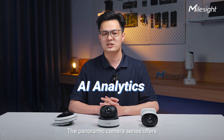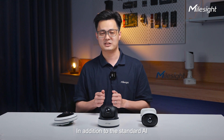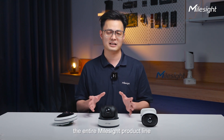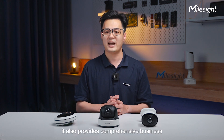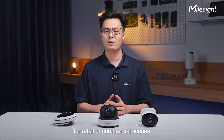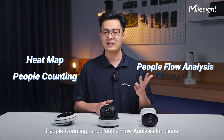The panoramic camera series offers numerous advanced AI features, in addition to the standard AI VCA analysis provided across the entire Myosight product line. It also provides comprehensive business analysis based on people flow for retail or commercial scenarios, using heatmap, people counting, and people flow analysis functions.